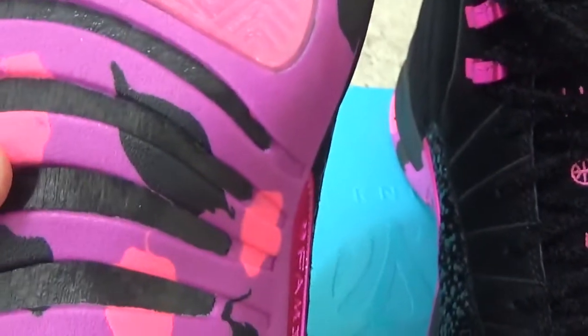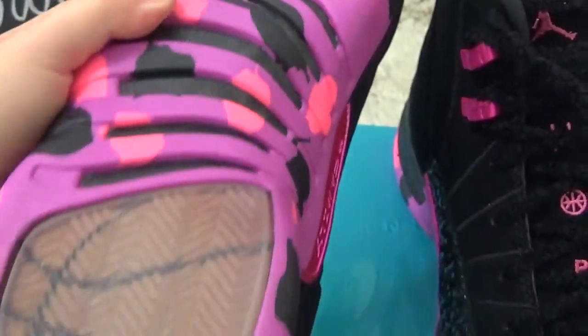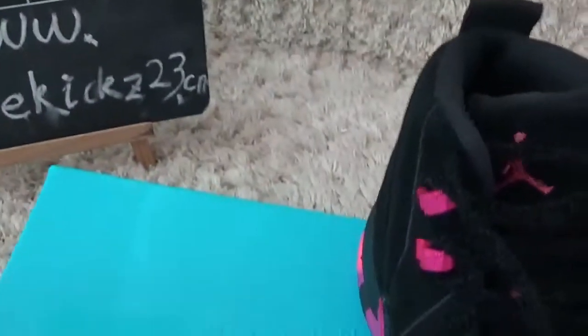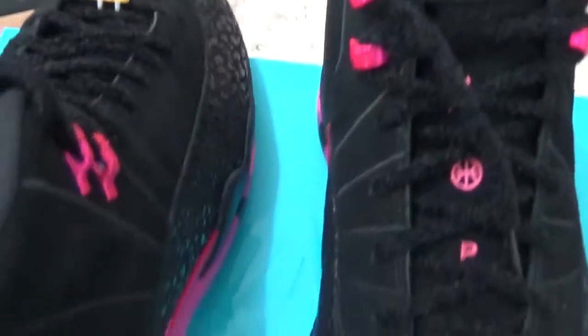Now let me show you the carbon fiber button. And here is the box for your shoes.